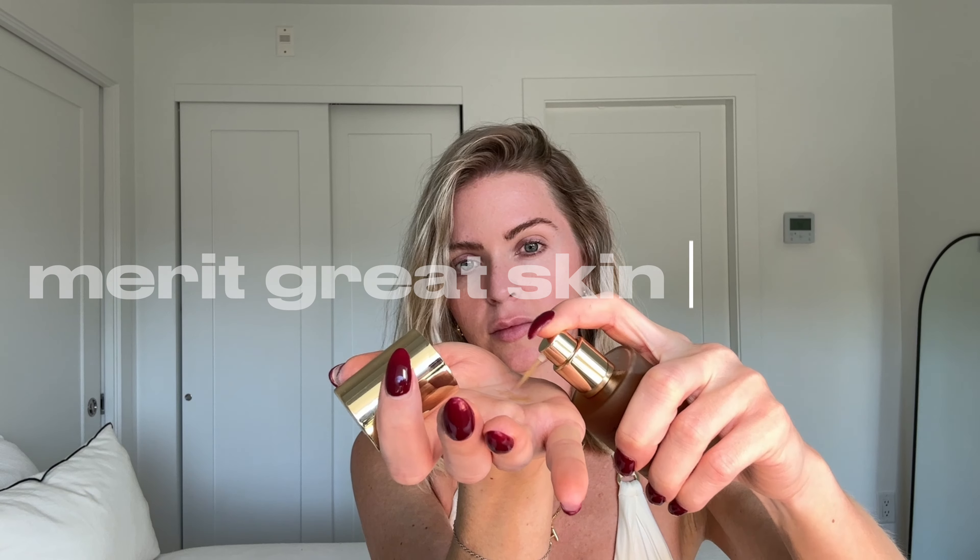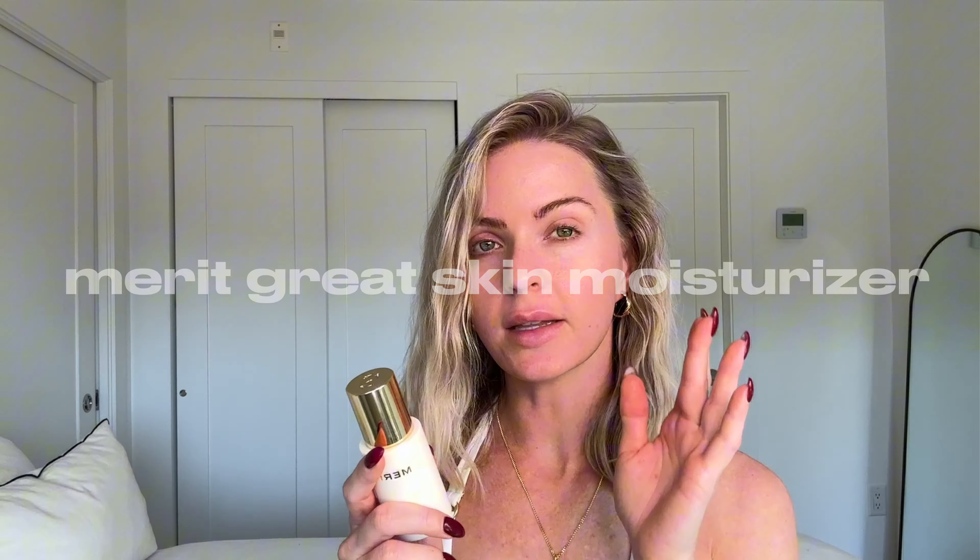I'm absolutely a fan of this — I love Merit Beauty in general. I'll leave all the products and brushes linked down below. I'm going to jump right in and show you how I created this makeup look, inspired by Lori Harvey's yacht makeup TikTok video. I love how this finish looks and feels on the skin. She prepped her skin and I made a list, following everything she did to a tee.